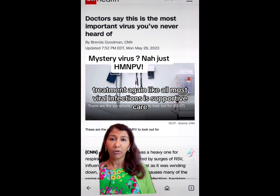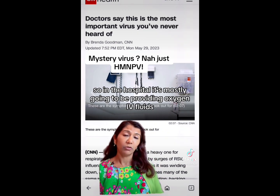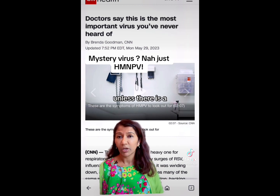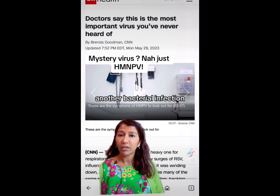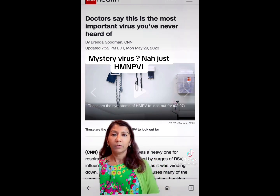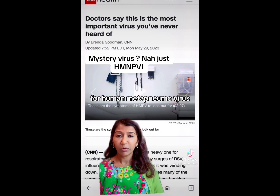Treatment, like most viral infections, is supportive care. In the hospital, it's mostly going to be providing oxygen and IV fluids. No antibiotics are necessary unless there is a concurrent bacterial infection, and there are no vaccines for human metapneumovirus.